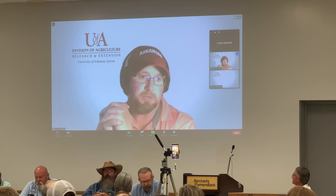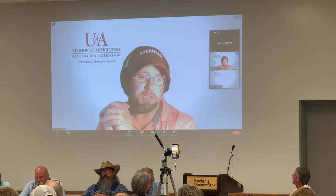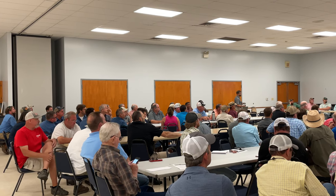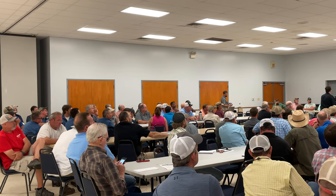Some of the impacted area could be salvageable, but we know the heavily impacted area will not be. We're still looking at probably about half of the total acreage falling into what we call the heavily impacted category.